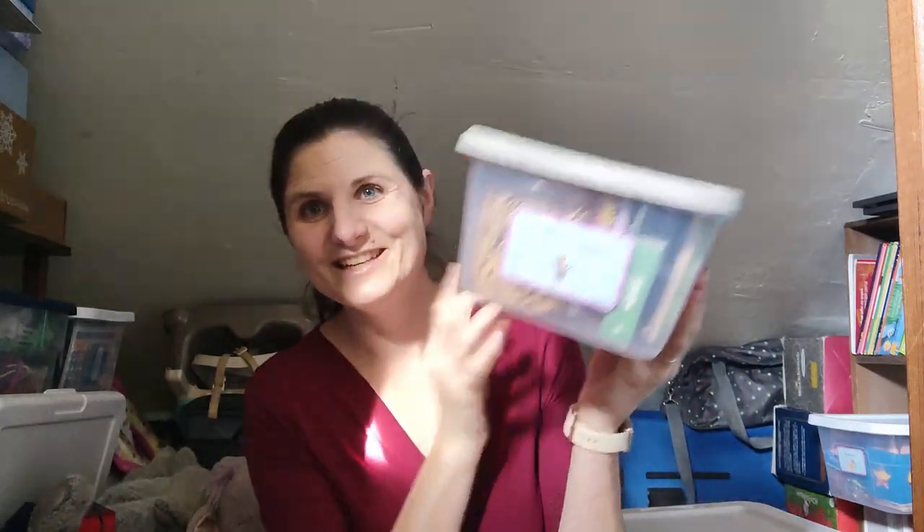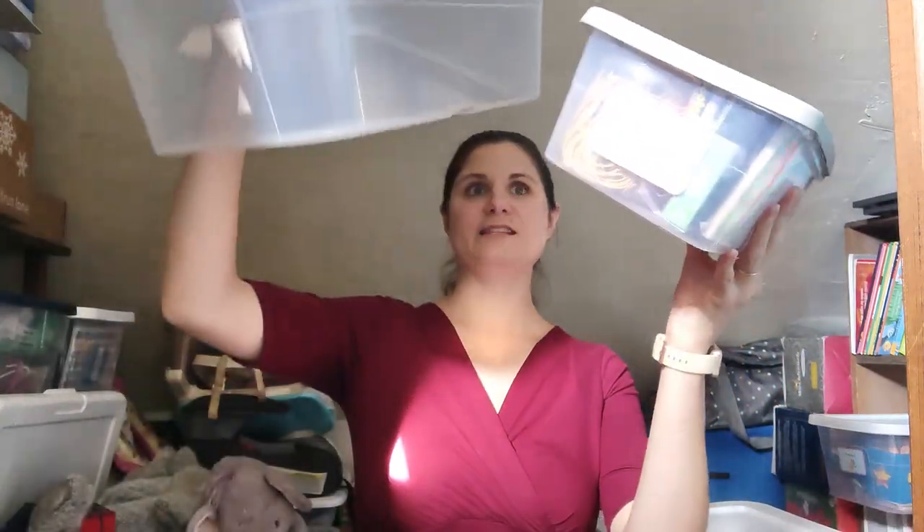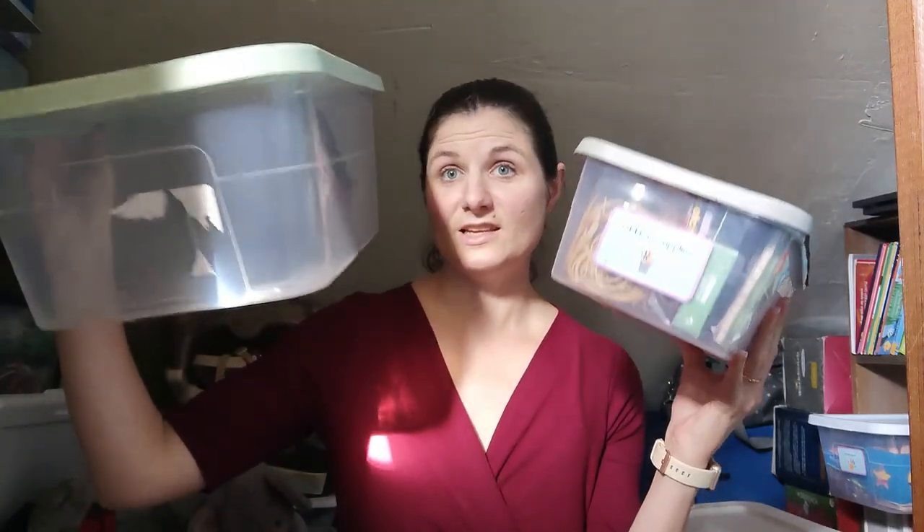Then I moved on to other things — my office supplies. I had excess office supplies in a medium-sized bin, and I thought, what if I could go from this size down to shoebox size? And I did. All of my excess office supplies now fit in shoebox size. We went from a medium bin down to roughly 30% of the original space — significantly different.